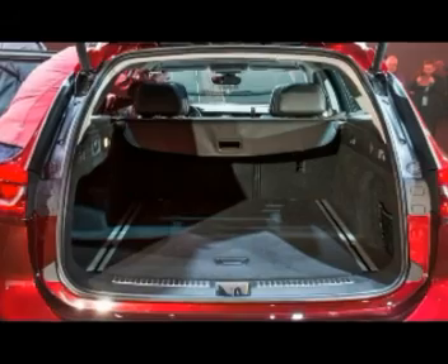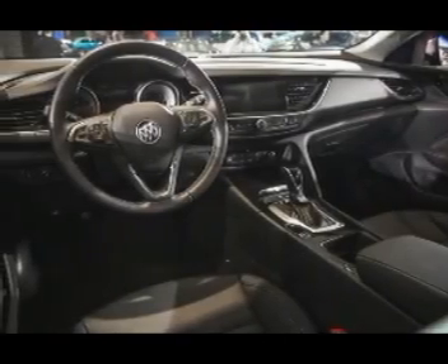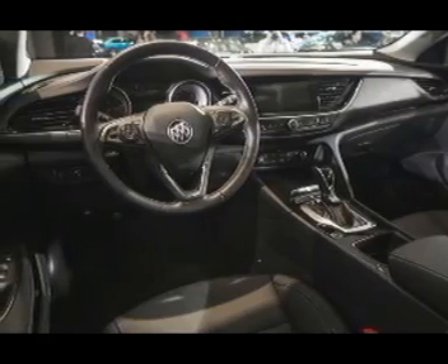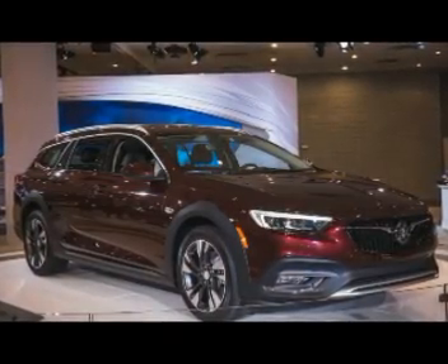As part of its latest redesign, the 2018 Buick Regal is adding a new variant called TourX, a decidedly European wagon that's a clear departure from the Buick Roadmasters you might remember from the past.